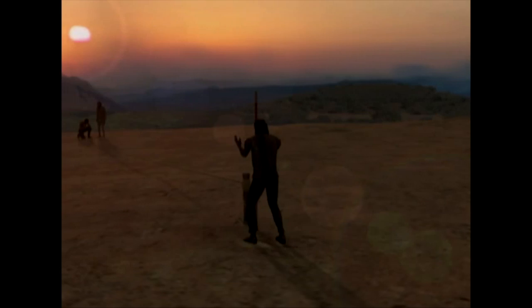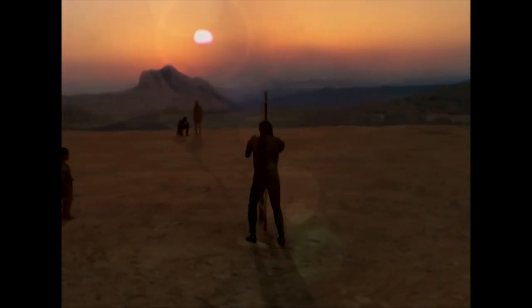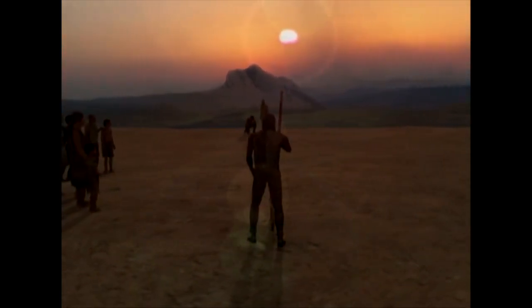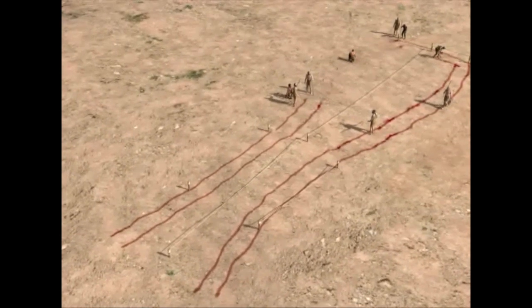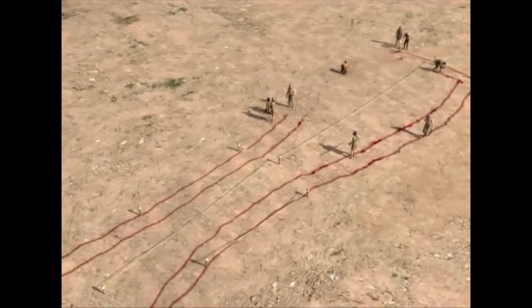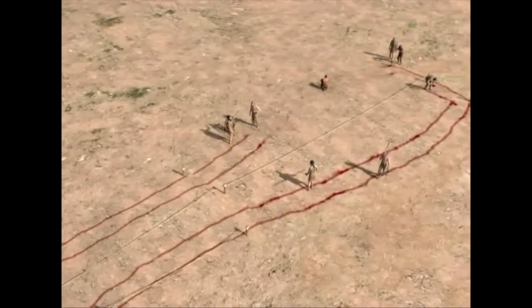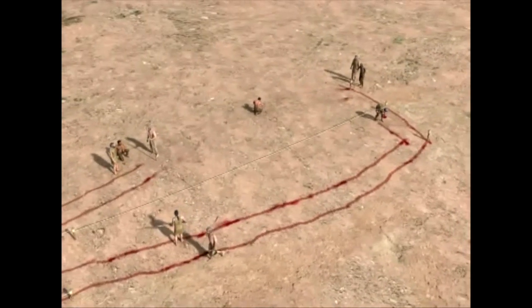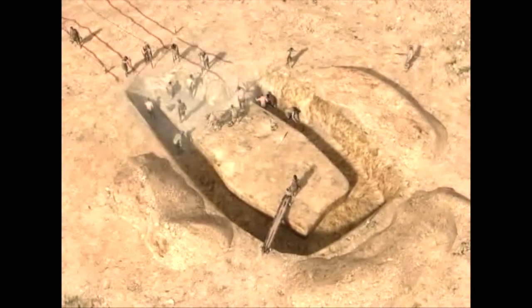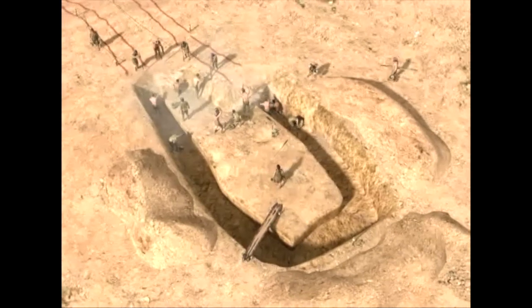We stand before a landscape whose most powerful feature is the fragmented profile of La Peña, an icon creating a permanent dialogue between the universe and humankind. Using pigments to mark the lines and string and wooden poles to take measurements, they laid out the perimeter of the building.